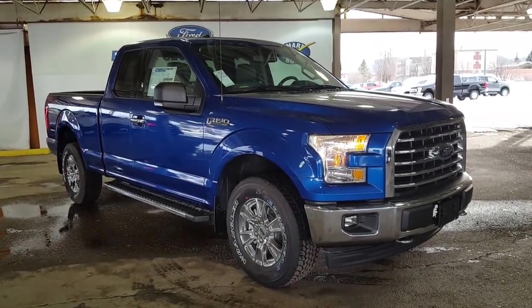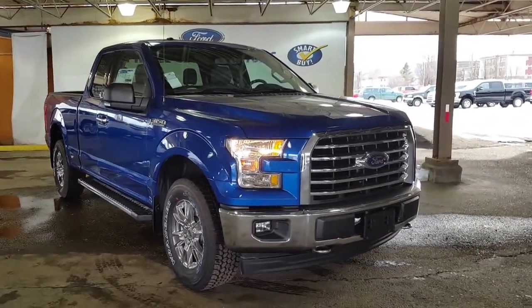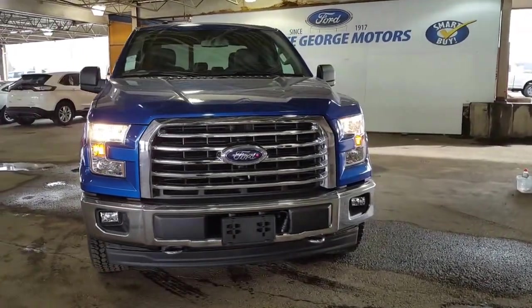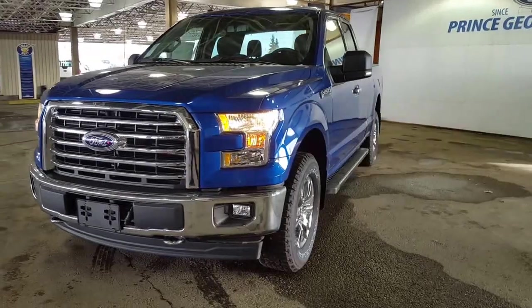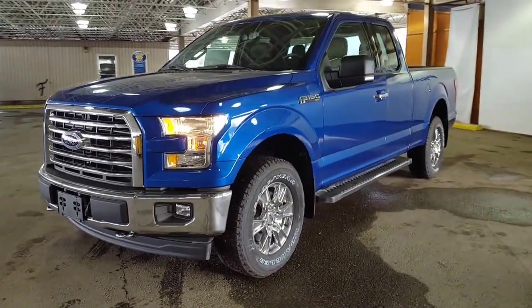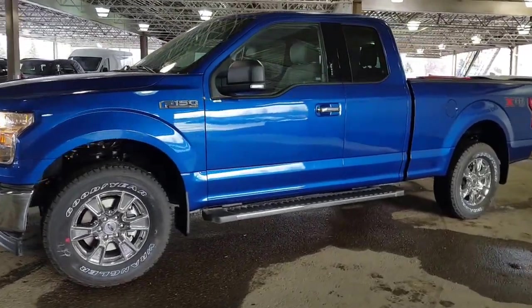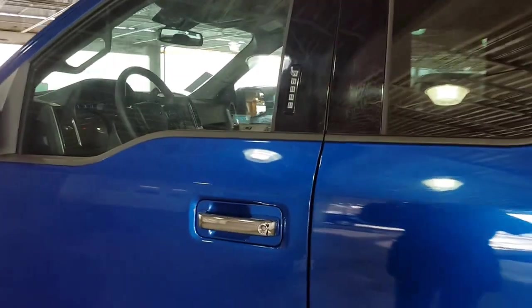2017 F-150 Super Cab half-ton XLT with the XTR package on it. Come on down and see this pickup at 1331 Central Street, Prince George, British Columbia, Canada. That is Prince George Motors, your big Ford dealership. I'm going to show you a few of the features on this truck and then you can decide from there if this is what you want to take a closer look at.